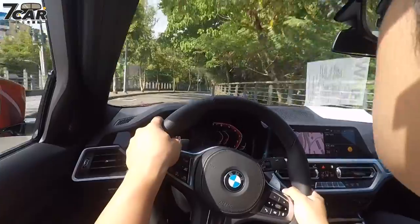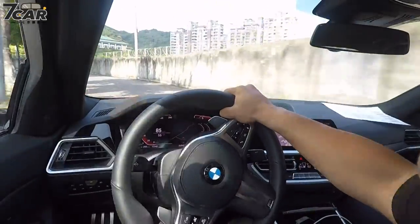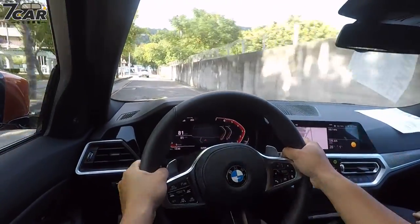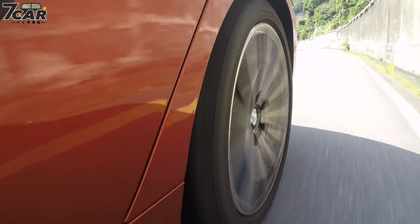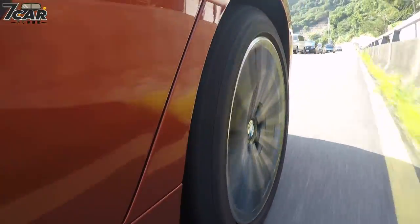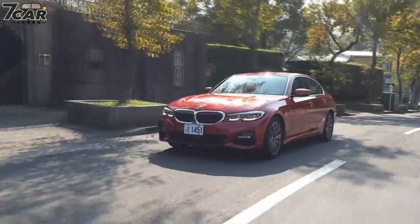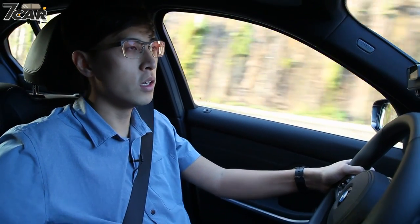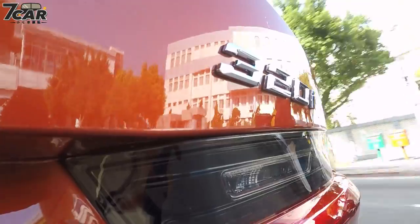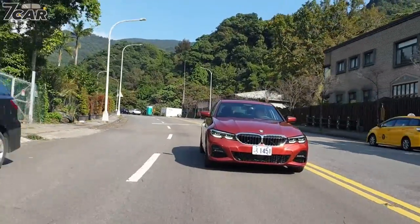The ride height is lower than standard. NVH improvement is quite noticeable — road and wind noise are well suppressed. The 320i offers three driver modes: Sport, Eco Pro, and Comfort. In Sport mode, throttle response is sharper. The sound effect is enhanced, though comfort is prioritised in Comfort mode. The range of driver mode adjustment is quite effective and accessible for most drivers.